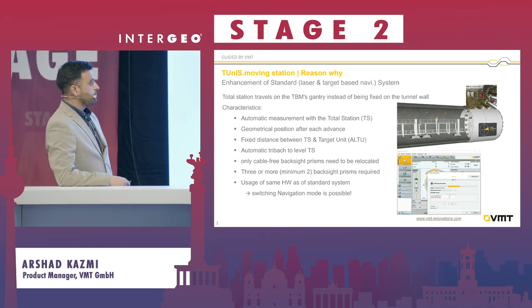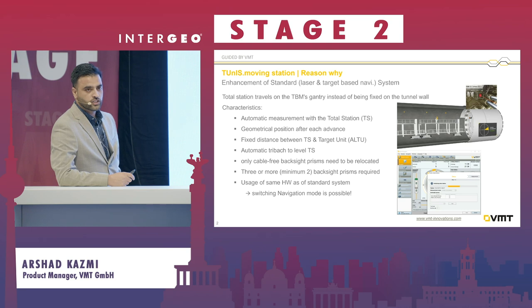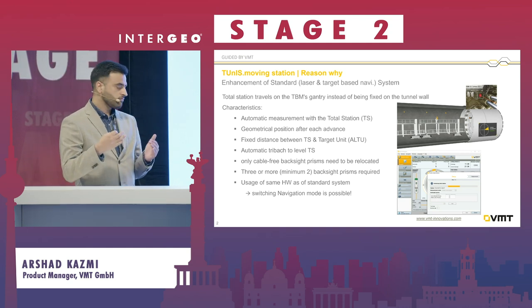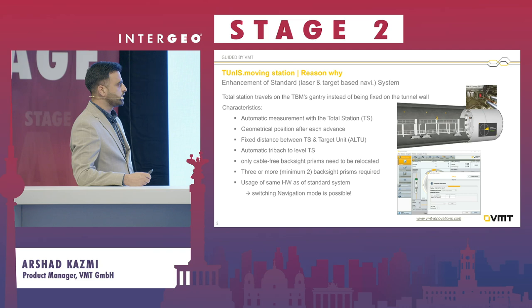This has many benefits for the customer. It determines the automatic TBM position — TBM being the tunnel boring machine. It provides a geometrical position as well, and there is an automatic tribrach, basically an automatic leveling system, which automatically levels the total station to determine the position.